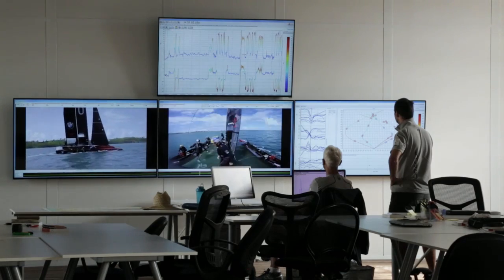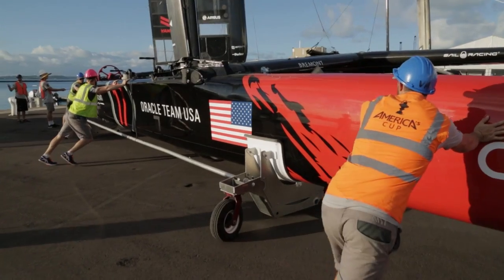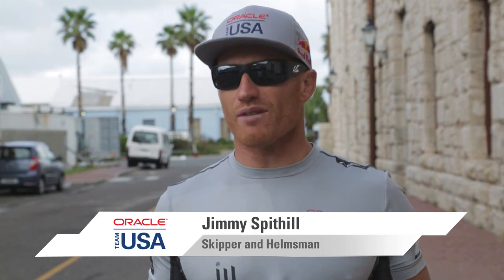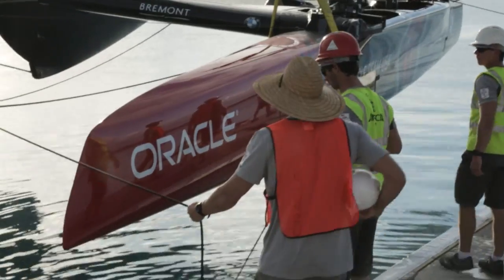The data collection and what we do with it is one of the most important things in this game. Over the next two years we're going to use that process to help get this boat faster, help the sailors make better decisions, and ultimately that'll make the difference.